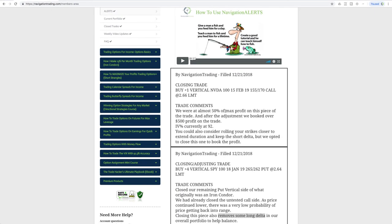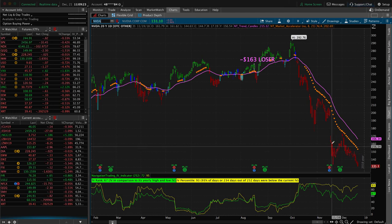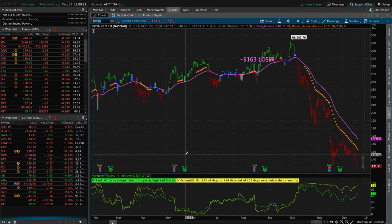The last trade is a closing trade in NVIDIA. We had a short call vertical. We got to about 50% of max profit, rolled to extend duration, got another 50% of max profit after the roll, and today we went ahead and booked over $500 of profit on that trade. Nice trade in NVIDIA. On the chart, we got in after it fell down and bounced back up. We like to enter after a little bit of a pullback. It took a little bit of heat, but then it rolled over and treated us nicely.